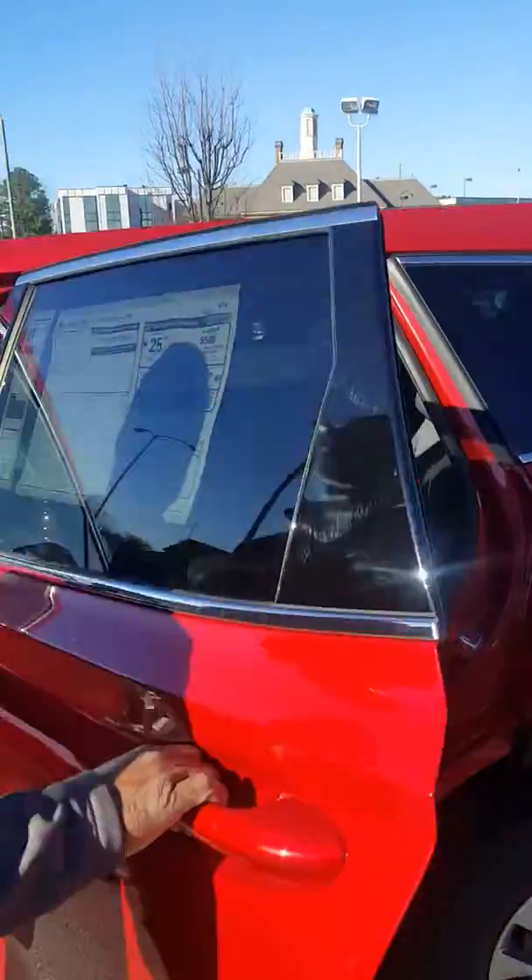As I said earlier, this is red with the gray cloth interior. Now, this vehicle comes standard with things like power windows, power door locks, tilt steering, and cruise control.